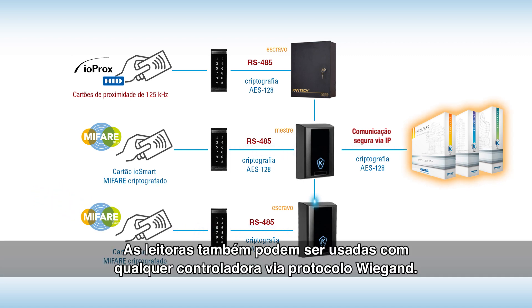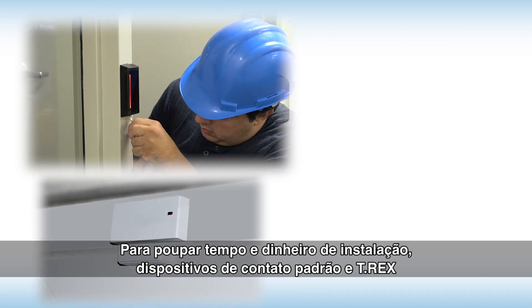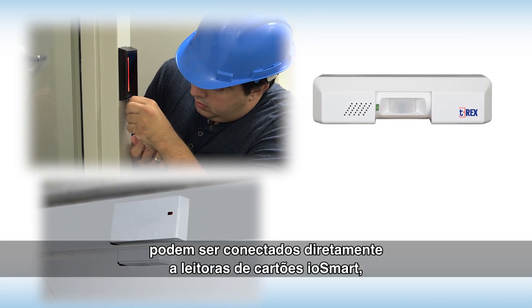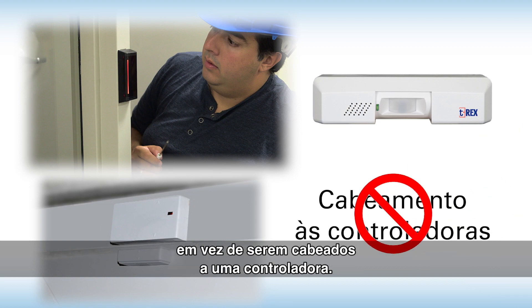The readers can also be used with any access controller using Wiegand protocol. To save installation time and money, standard door contacts and T-Rex devices can be wired directly to IOSmart Card Readers rather than running wires all the way to a controller.